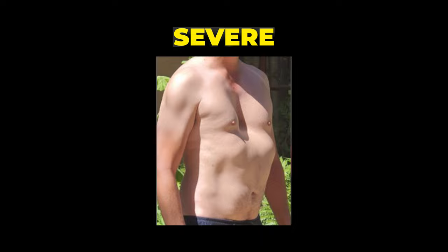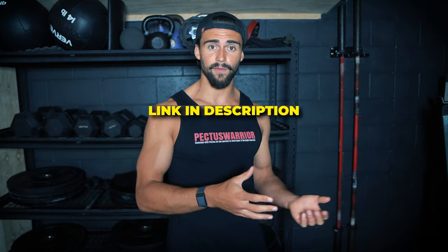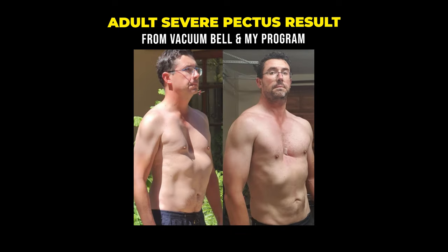If you have severe pectus and you're still growing, the vacuum bell is a device you put on your chest that will lift it. It's not going to make your chest completely flat — it'll probably bring it to about halfway if you're still growing. If you use it daily and consistently and follow the advice of your doctor, say if your pectus is six centimeters deep, it might end up being three centimeters deep. For adults with severe pectus choosing not to get surgery, you could also use the vacuum bell, but it doesn't work as well and typically won't create a permanent change, requiring ongoing maintenance. I typically recommend it mainly for people who are still growing.